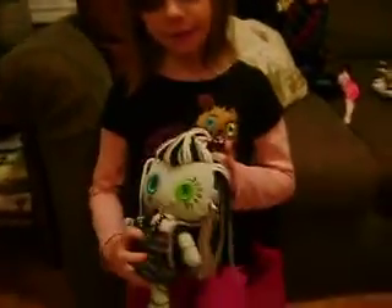Hi guys and ghouls! It's Emily and I'm going to show you my new Monster High dolls and accessories. So here we have the Ragdoll, this one's Frankie, and her pet Watsit.